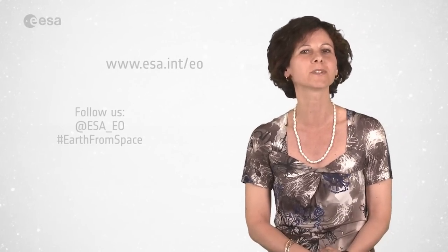And that brings us to the end of this edition of Earth from Space. Remember that we broadcast online every Friday at 10 o'clock Central European Summertime. Watch us on our website at www.esa.int. From the ESA Web TV studios, I'm Mali Cecere, wishing you all a very nice day.